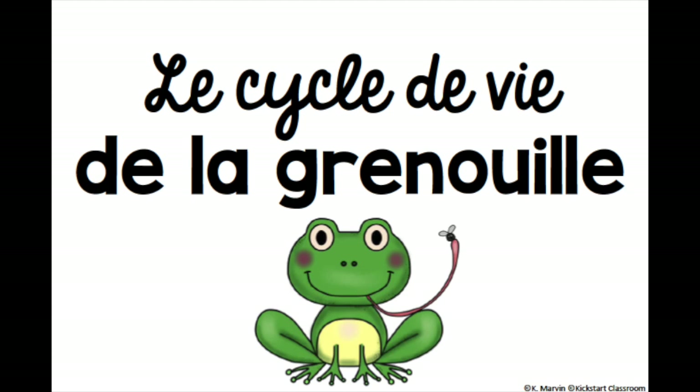The life cycle of a frog. Le cycle de vie de la grenouille.